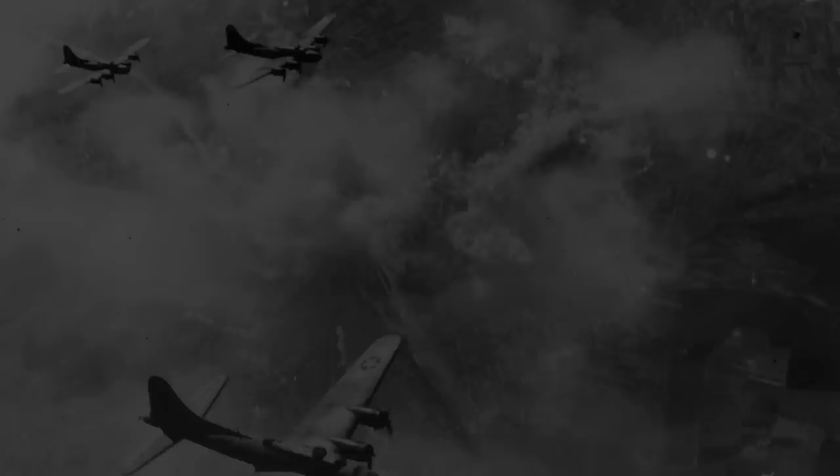To refresh our memories, the America Bomber project is exactly what it sounds like — a German project to make a bomber that could strike America. Previously we looked at a rather conventional bomber with quite an interesting myth surrounding it, link to that video in the description. Today though, we're looking at a plane that was anything but conventional, especially by World War II standards.